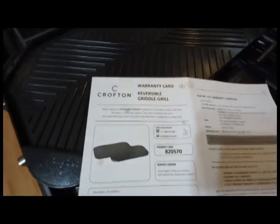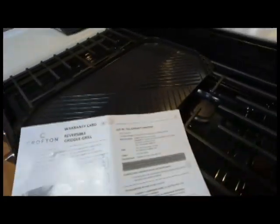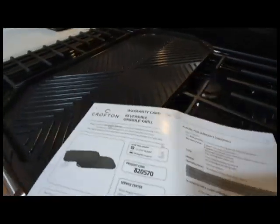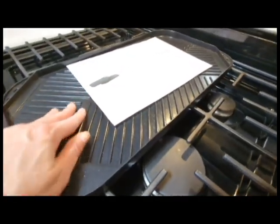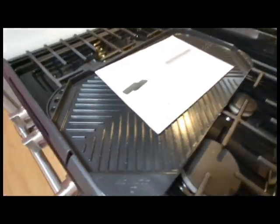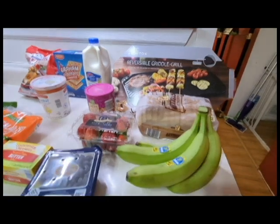This is the Crockton brand, which is like the Aldi brand. Feels nice. Now on to the rest of the groceries.